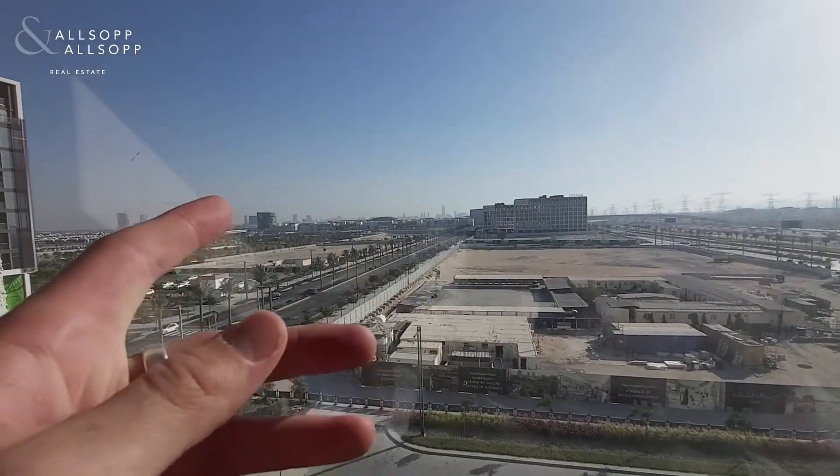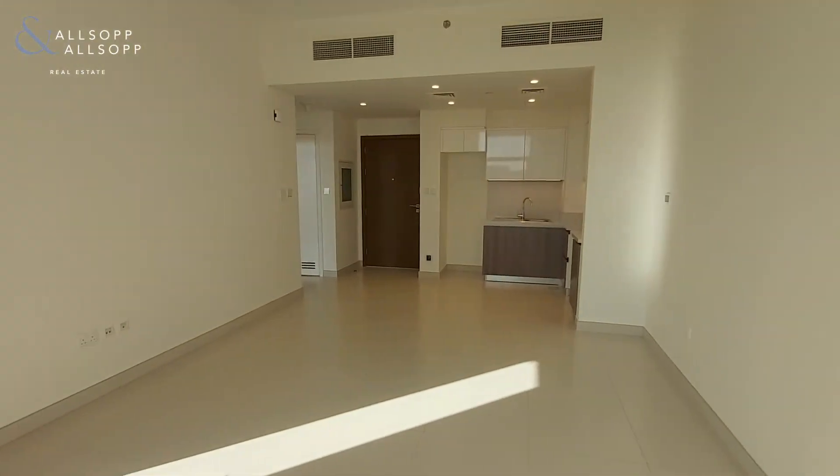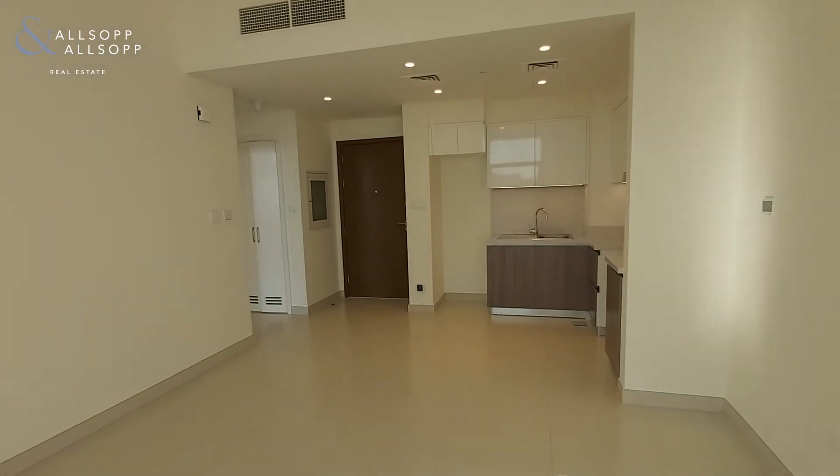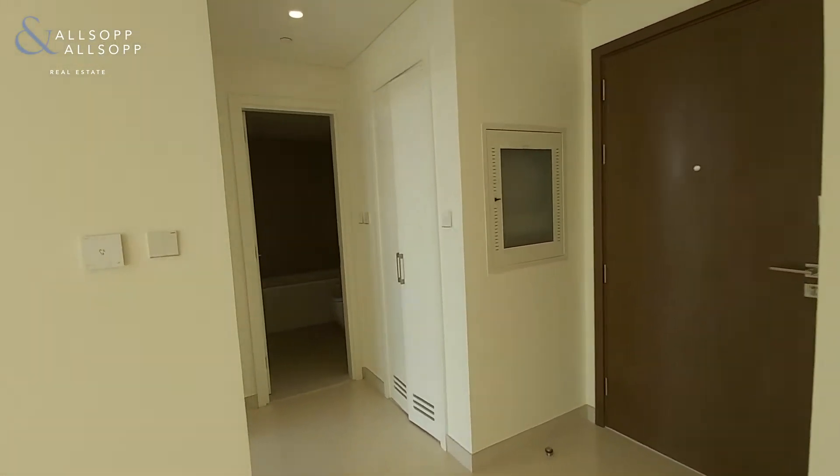This property comes with double access from the living space and the bedroom onto the terrace.